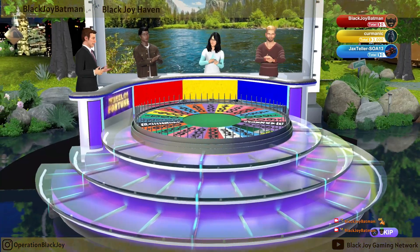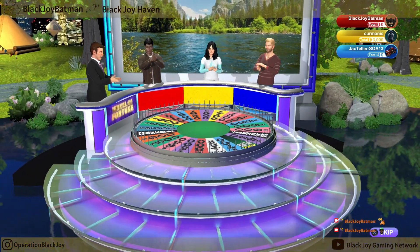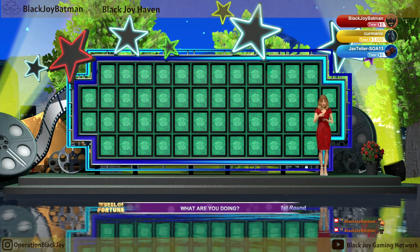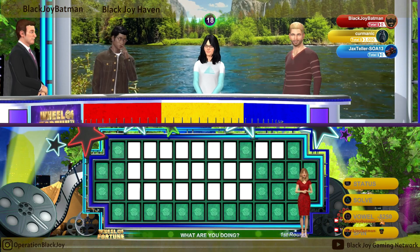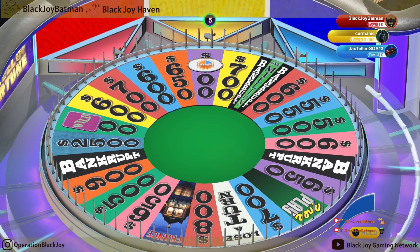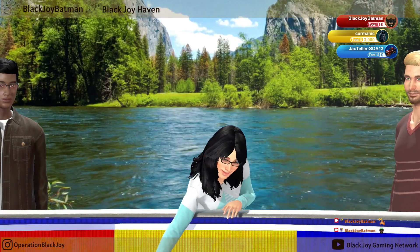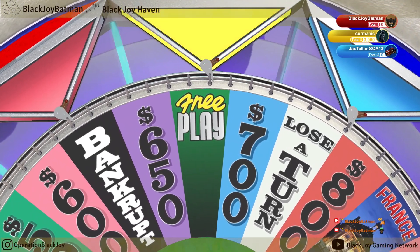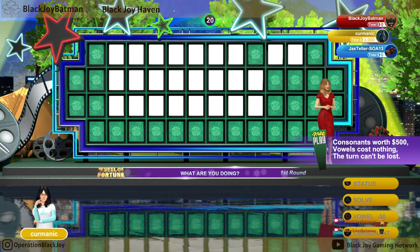We don't want to keep our contestants waiting any longer, so let's start the game. Let's go ahead and... Contestant number two, why don't you go ahead and take the first spin. With your free play, you aren't out of it yet.